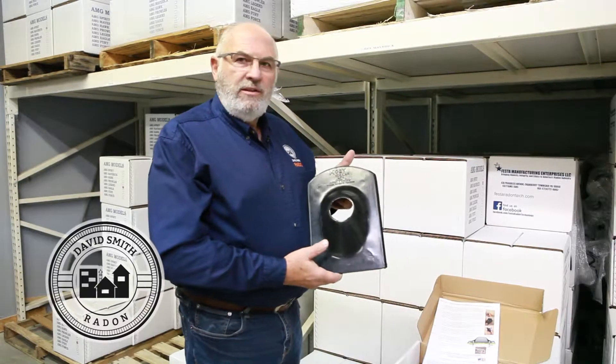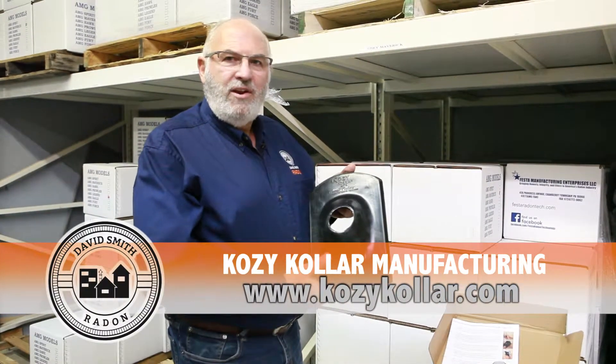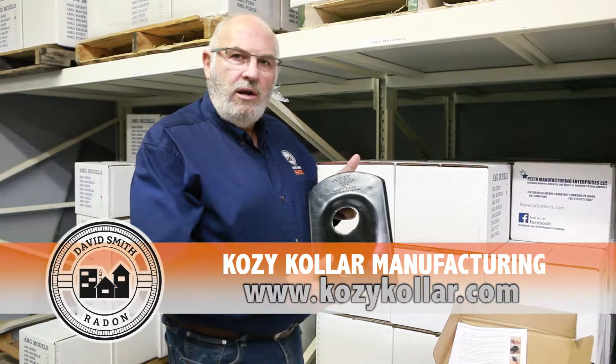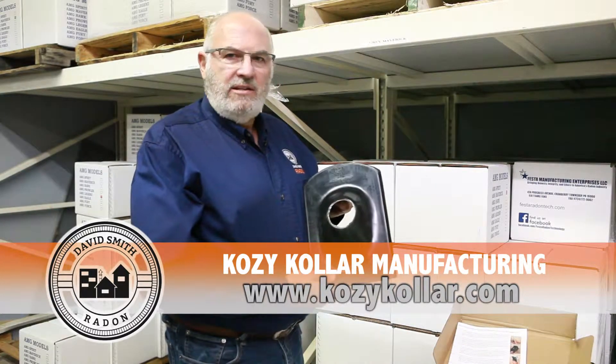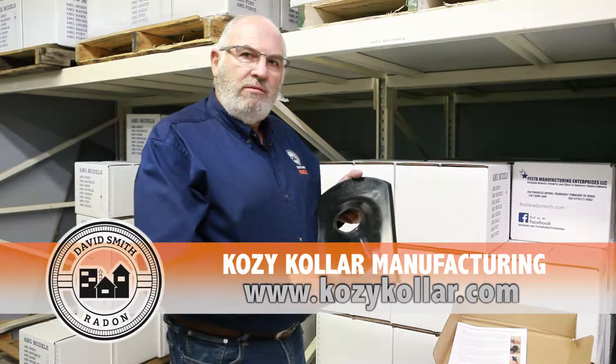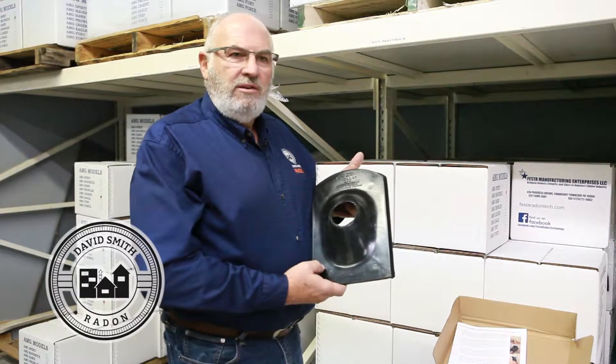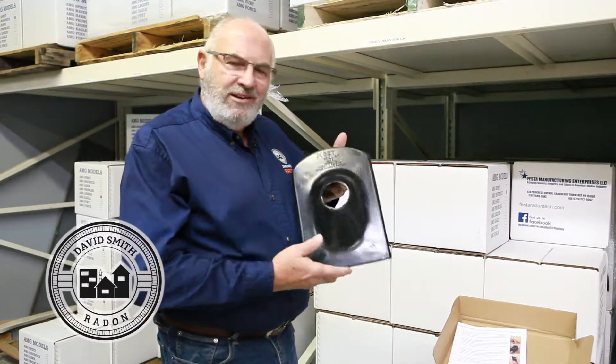A lot of us are familiar with it and a lot of us aren't. It's Cozy Collar — with a K in front of cozy and a K in front of collar. I say that because they have an excellent website for installation instructions. The next time you get into a roof that's a 12-12 pitch, or a unique shingle where you're thinking, how am I going to do this? Here's your answer.